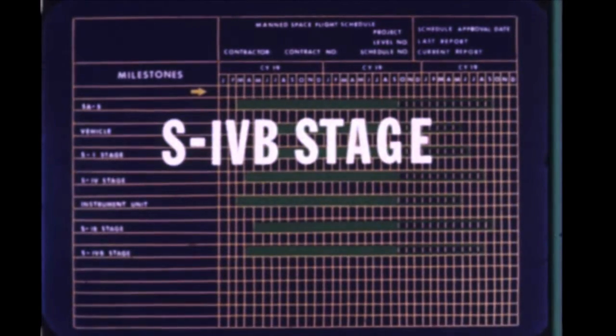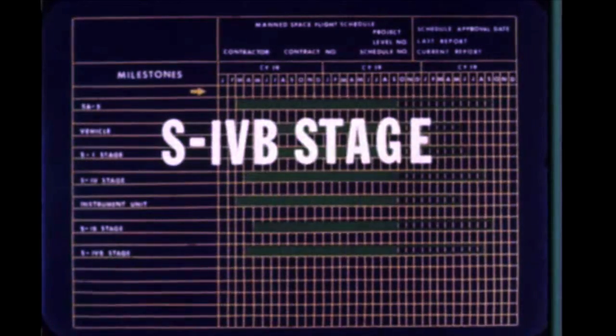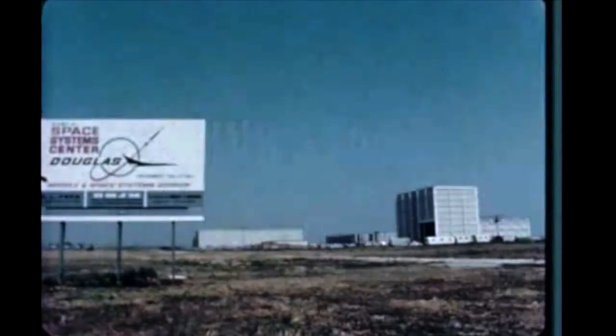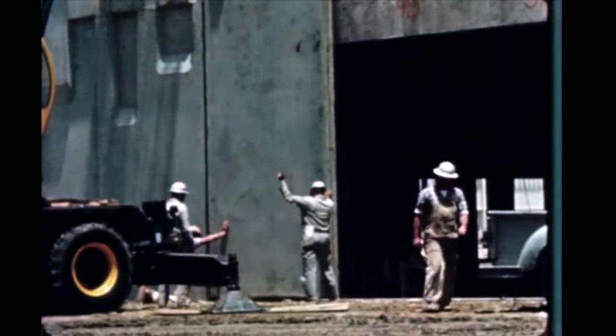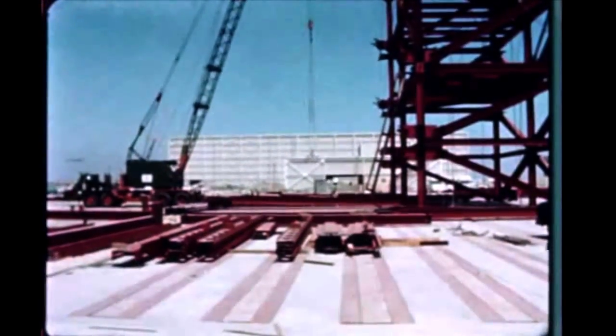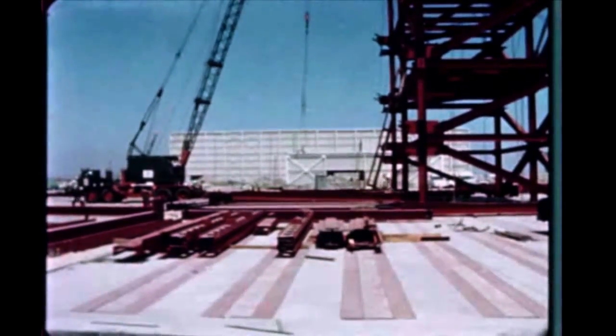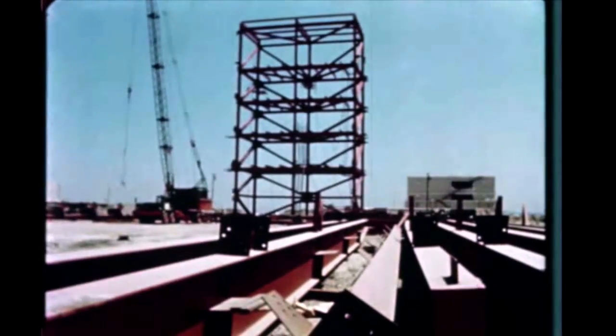The S-4B Saturn 1B contract negotiations at Santa Monica were completed on August 6th. The contract, signed by Douglas on September 10th, has been submitted to NASA headquarters for approval of manufacturing and delivering four R&D S-4B-1B stages. Construction of the S-4B assembly building at Douglas' Huntington Beach facility is continuing and tooling is being installed. Assembly tower foundations have been finished and structural steel is being erected. Construction is behind schedule, however, because of delays in contract award.